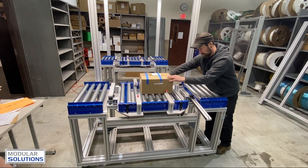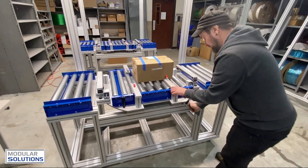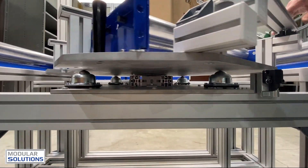These versatile systems are designed to cater to the unique requirements of businesses by providing a flexible and tailored approach to material transport.